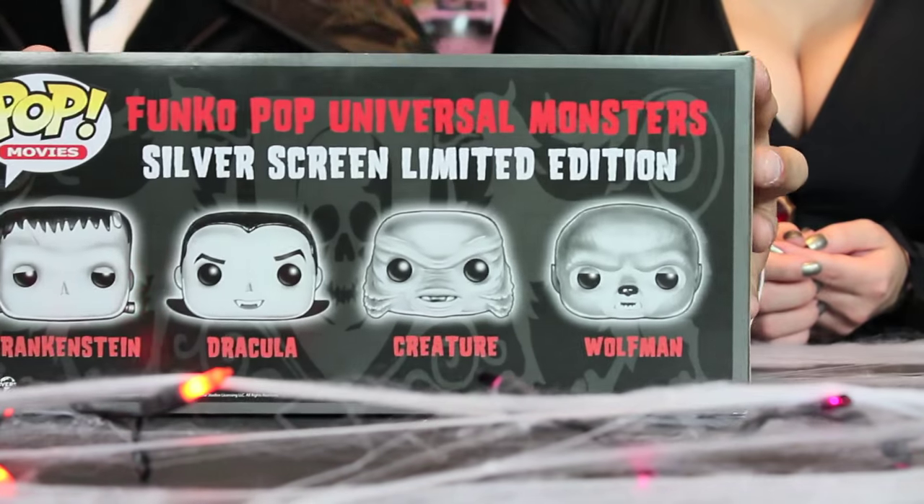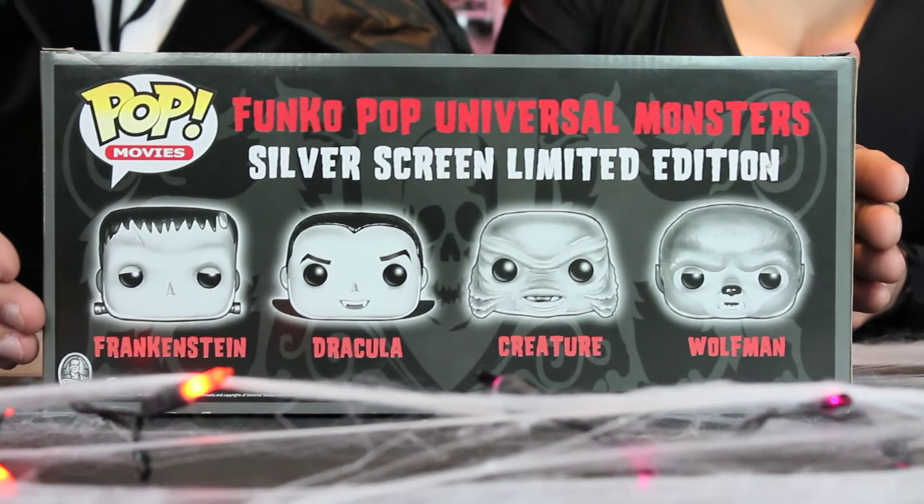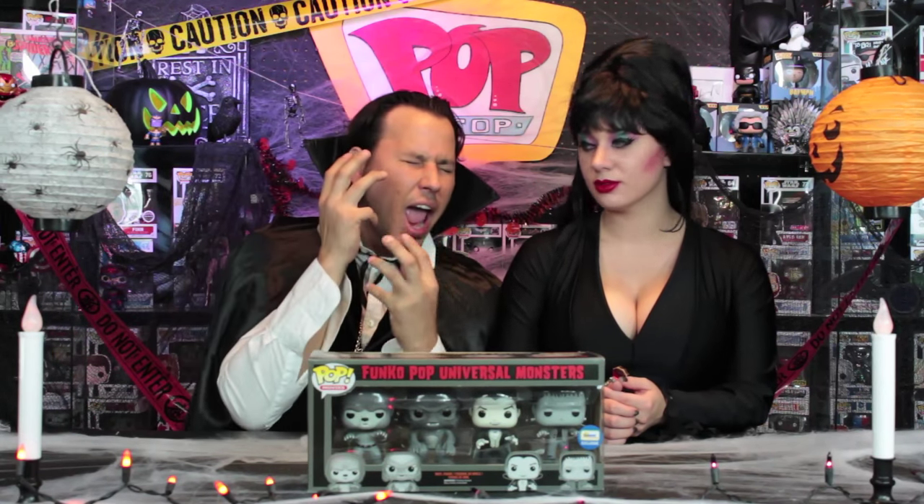On the other side of the box, you have a neat little tombstone that says Funko Monsters with the creepy castle in the back. And the back of the box has the same head art and names. Let's check out our first monster, which is Frankenstein — or Frankenstein's monster. It's alive!